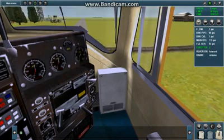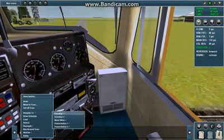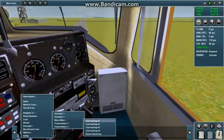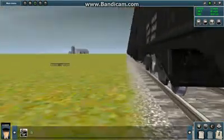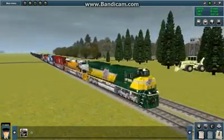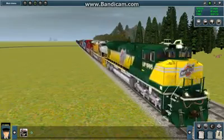Another cool thing about Trainz is that once you have industry set up with track around them, you can easily navigate to it. I'm going to navigate to the mine so I can load up these coal cars. We've got the coal cars right there, and it's looking pretty sweet. Let's put a free roaming camera right here and watch it pass by.